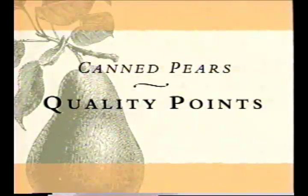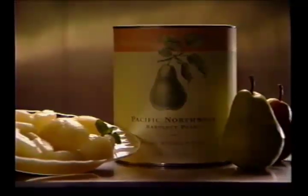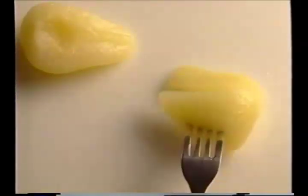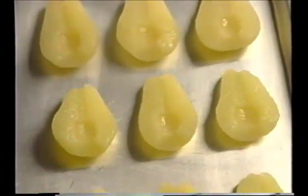Quality is the key to value. You can count on consistent quality from Pacific Northwest canned pears. Look for translucent color in this superior fruit, ranging from pale tannish yellow to pale yellow with hints of pink. Texture ranges from firm to soft, but never mushy. Each pack style maintains uniform size and symmetry.